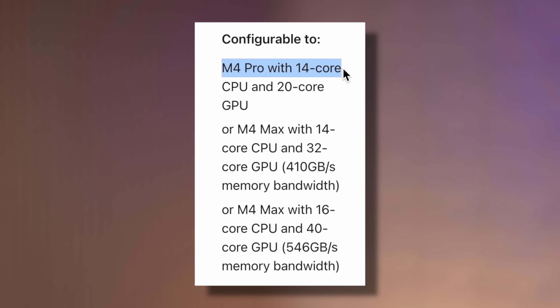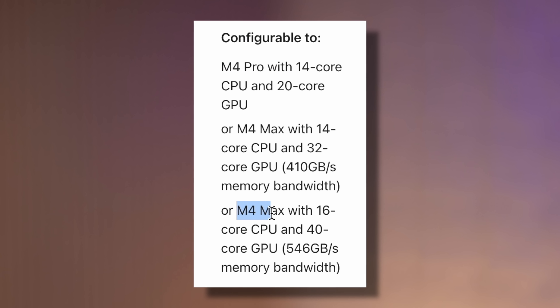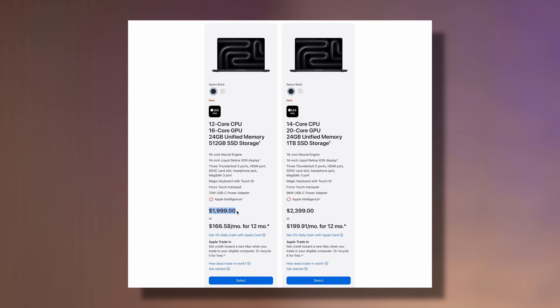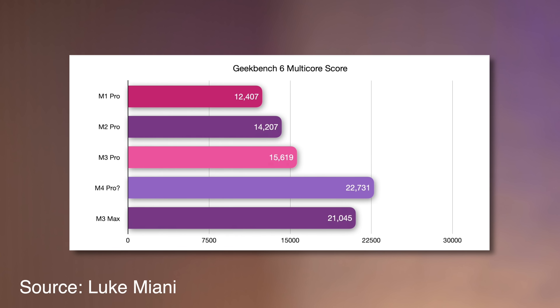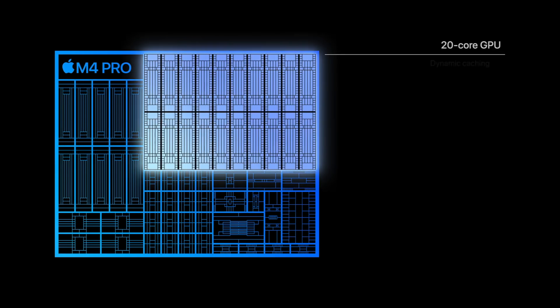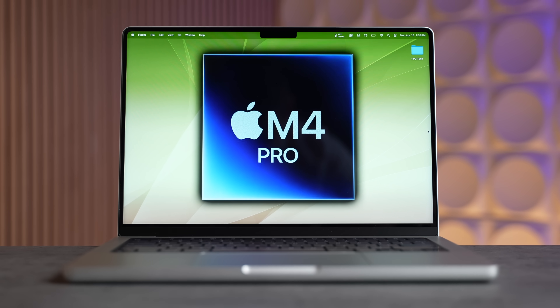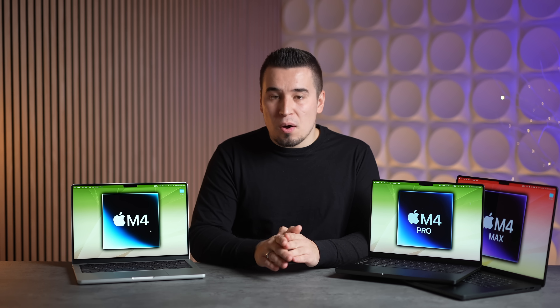The M4 Pro is the star of the show. The CPU is now almost as fast as the M4 Max. You get 24 gigs of RAM, Thunderbolt 5, and four extra performance cores for insane performance. You also get up to 20 GPU cores, so you get a graphics advantage as well.